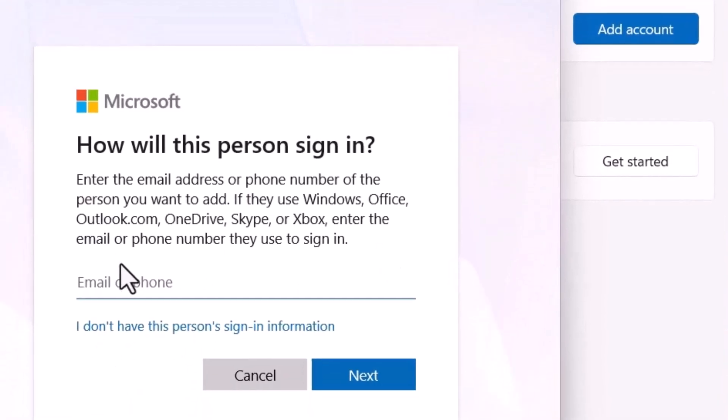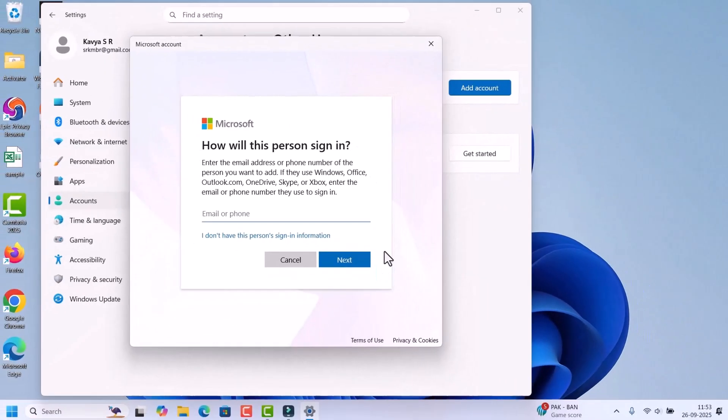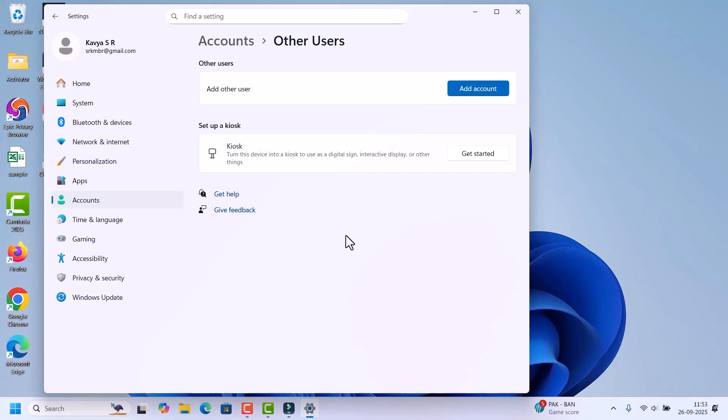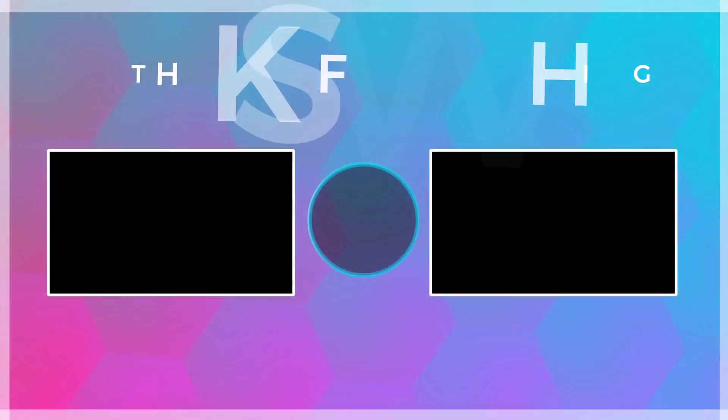Enter a different email address or phone number than the one used for your current profile, and follow the instructions to create the new user account. These steps will help fix the Start Menu not opening issue in Windows 11. If this helped you, please like, share, and subscribe to Fixage for more quick fixes — thank you for watching.